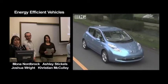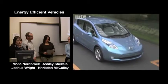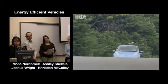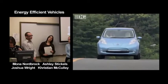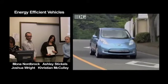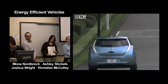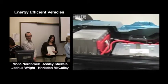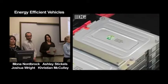Nissan unveiled what it calls the world's first affordable zero-emission car. The all-electric Nissan Leaf will go on sale in Japan, North America, and Europe. It seats five adults and has a range of more than 160 kilometers — 100 miles — on a full charge, at a top speed of around 140 kilometers or 90 miles per hour. Power comes from a bank of lithium-ion batteries developed by Nissan and computer maker NEC.